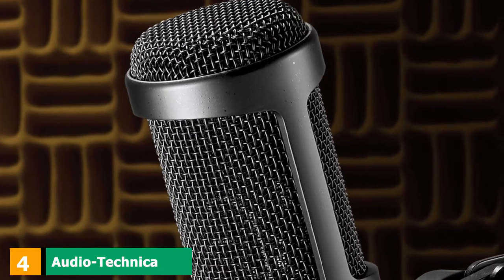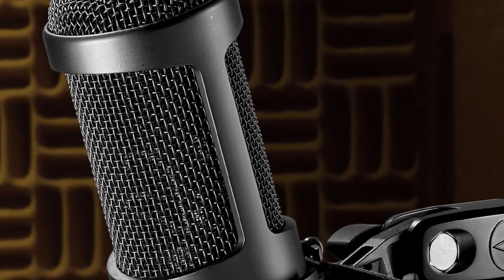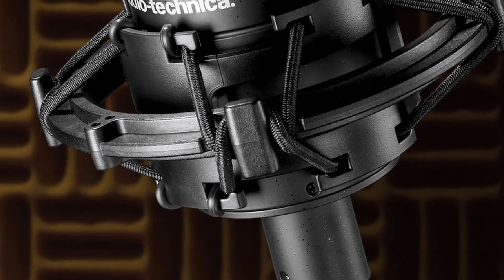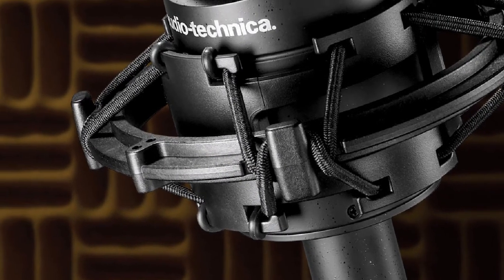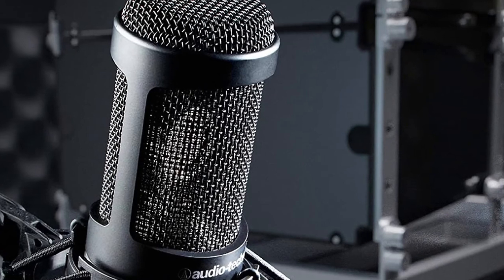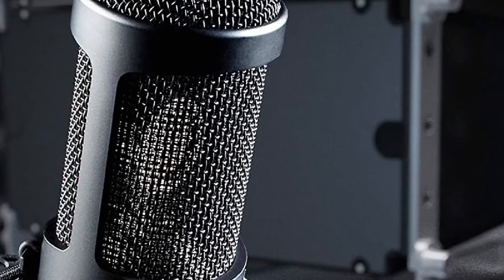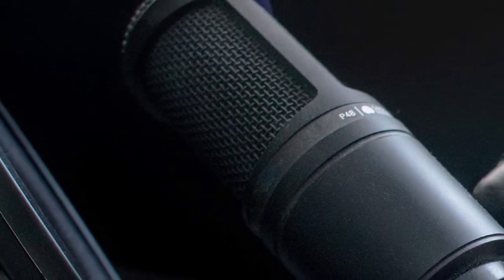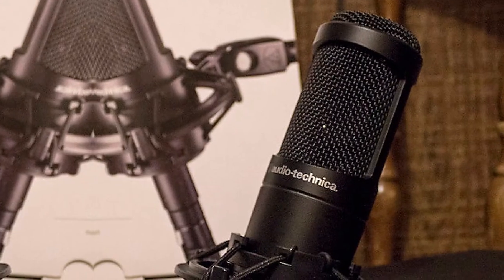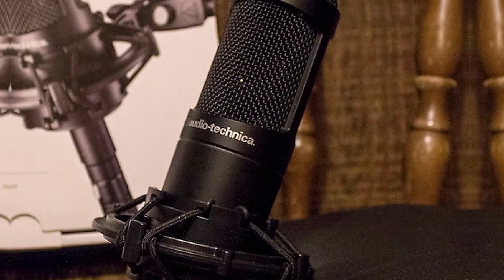Next at number four, we have the Audio-Technica AT2035 Large Diaphragm Studio Condenser Microphone. As the name suggests, the large diaphragm allows this mic to be multifunctional while delivering low noise and exceptional detail and clarity. Some specs: 80Hz high-pass filter, 10dB pad filter, eliminates unwanted low-end rumble, cardioid polar pattern reduces pickup of sounds from the sides and rear improving isolation of the desired sound source, large diaphragm for smooth natural sound and low noise, pop filter included. A high SPL rating and wide dynamic range make this mic suitable for recording a broad variety of instruments and sound sources at high volumes.